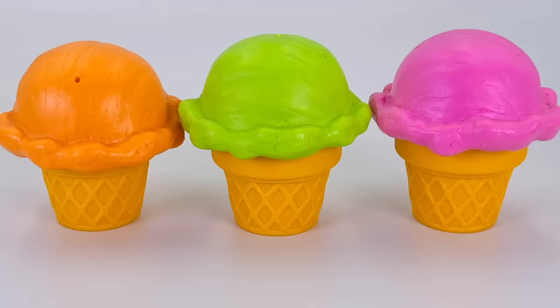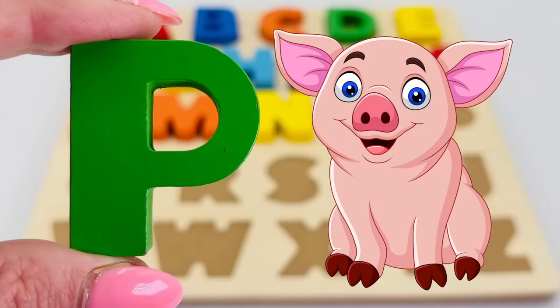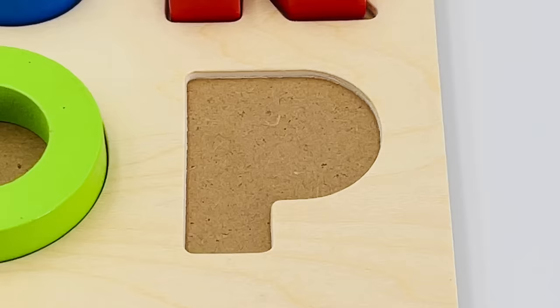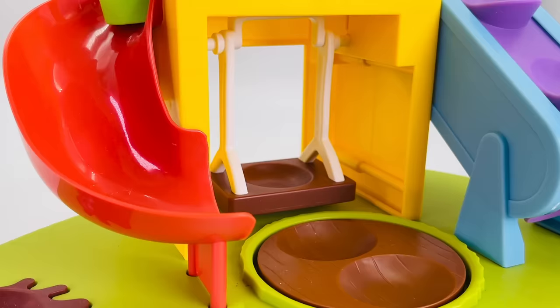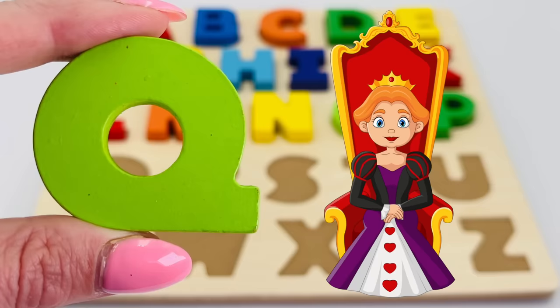I pick the green ice cream. Let's take a look inside. What letter is it? It's the letter P! P is for pig. What's this? It's the letter Q! Q is for queen.